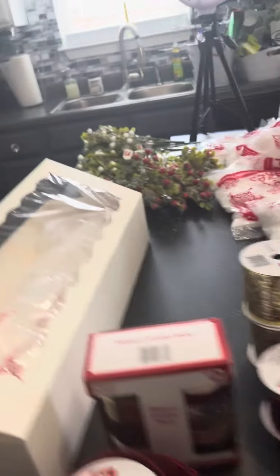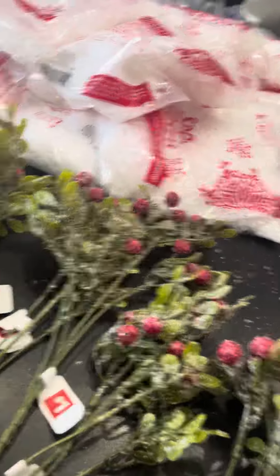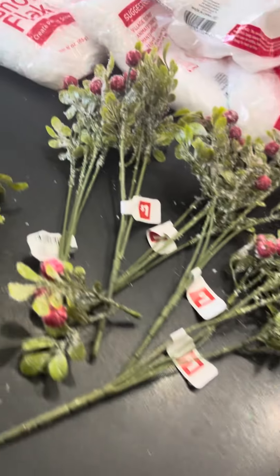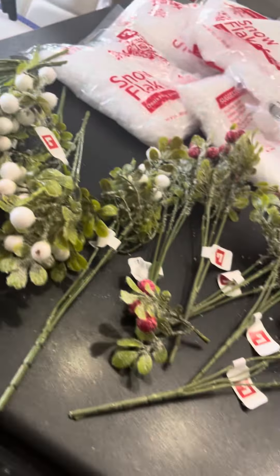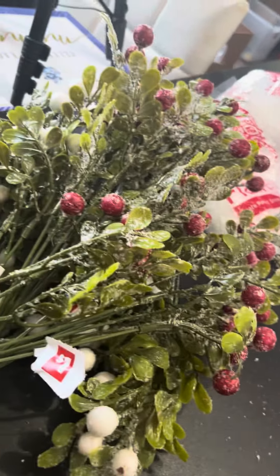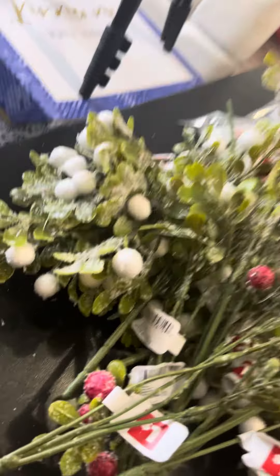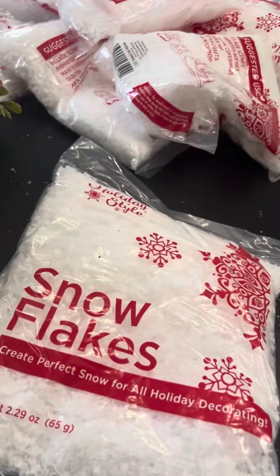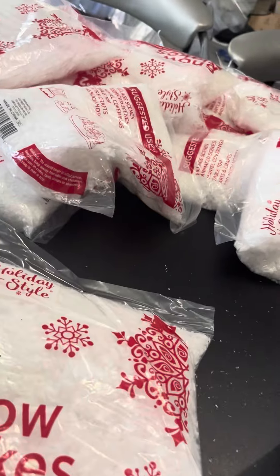Let's go to this side of my island. I'm going to show you guys these floral picks that I got. These have the red berries and were originally a dollar — I got the red ones for 10 cents today. They also had berries in white as well, and I got a bunch of those. They also had these packs of snowflakes, and I'm sitting in the store thinking, what can I use these for? I got a bunch of those.